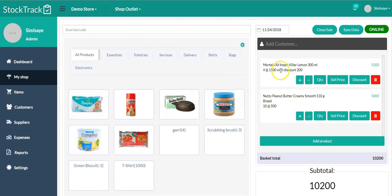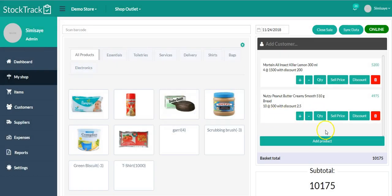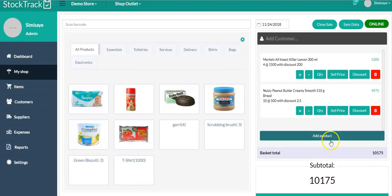So let's say you have items already stored and your prices have changed — you can always come here to change the prices. Or if you're having a promo and dropping the prices, you can come here to drop those prices. You can change the selling price, give a discount in percentage — for example, a 0.5% discount.